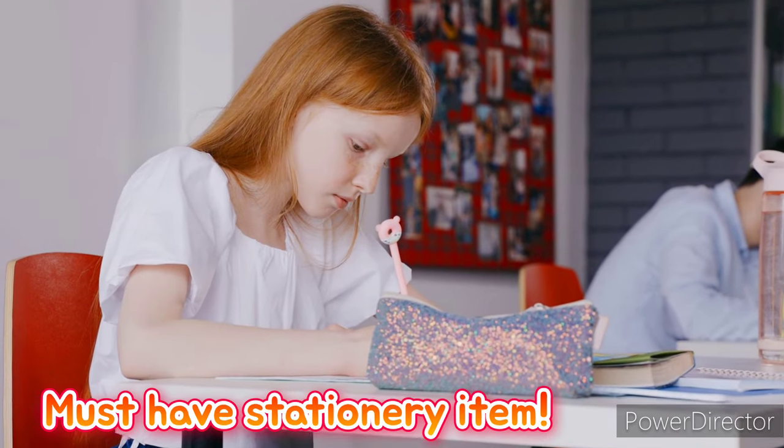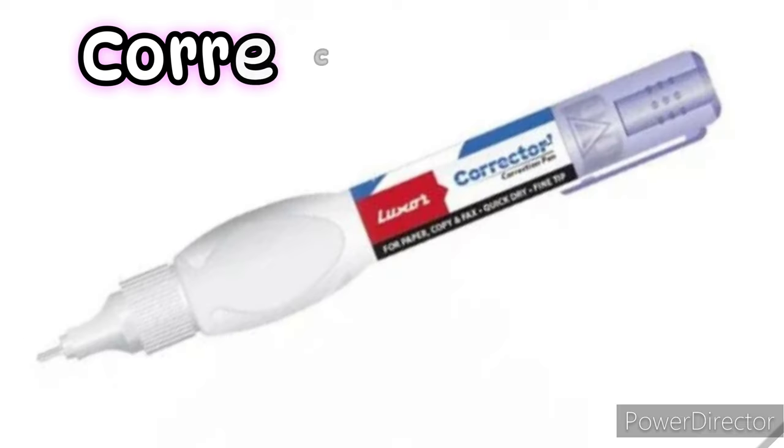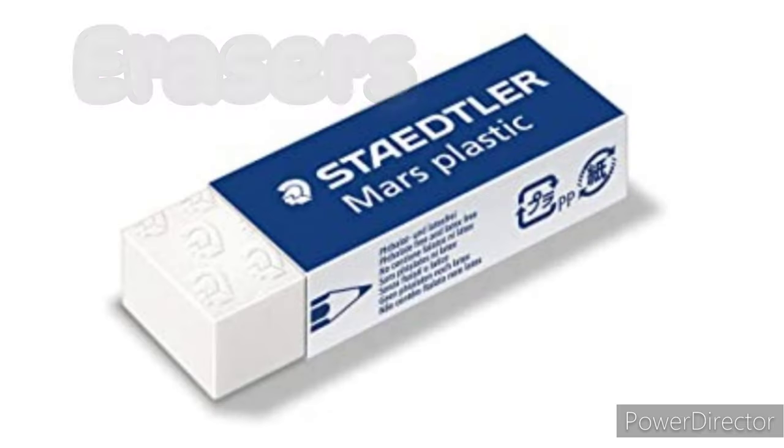Number nine: pencil case. A pencil case is a must-have stationery for school. Always carry your favorite pencil case with you — it's a box for storing pencils, correction pens, erasers, sharpeners, pins, rulers, and markers.